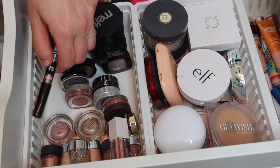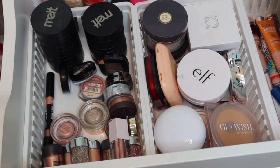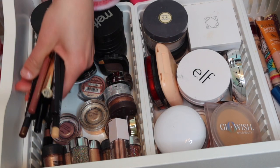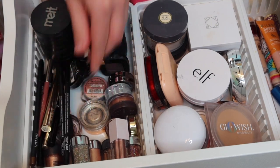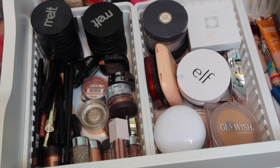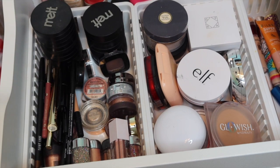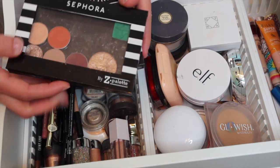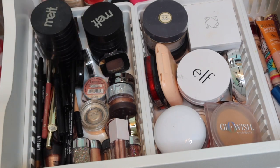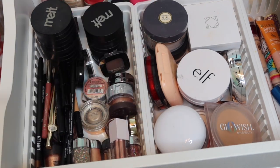Single eyeshadows are hard to deal with. That's everything as far as my singles go. We also have pencil things - there are lip liners in here, eyeliners, that kind of thing. I'm not going to go one by one through that. There's some brow gels in there. I have these smaller quads and some Sephora palettes we'll put in the bottom drawer.